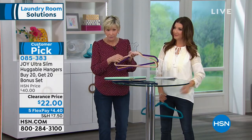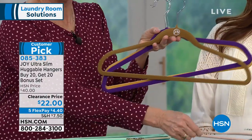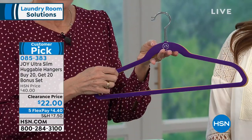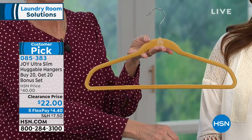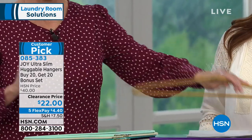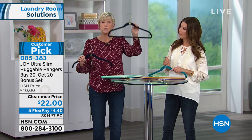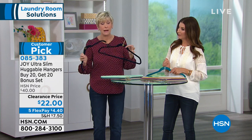Those are your chrome options. You're getting 40 Huggable Hangers — 20 shirt hangers and 20 suit hangers, which are the ones with the bar. It's an amazing opportunity today. You might want different colors in different closets — maybe a color for him and a color for her, and then you know when he's stealing your hangers. That's the most important thing to know!